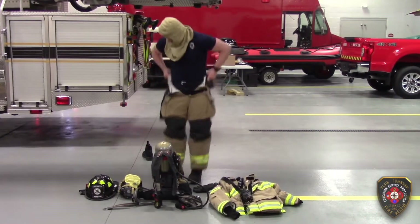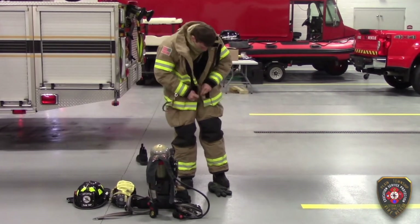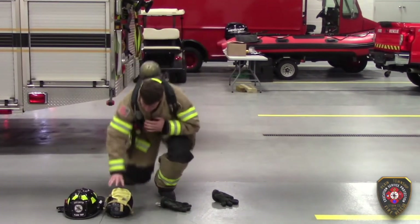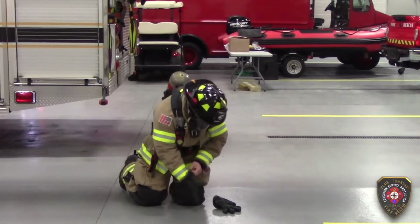First he puts on his boots, and then his pants. His coat goes over his hood. Make sure everything is secured and then we put our air pack on. Finally, we have our mask and our helmet. It's really strong so in case things fall, it won't hurt us.